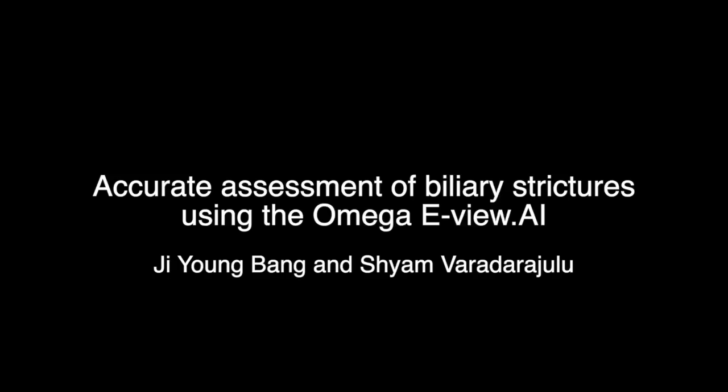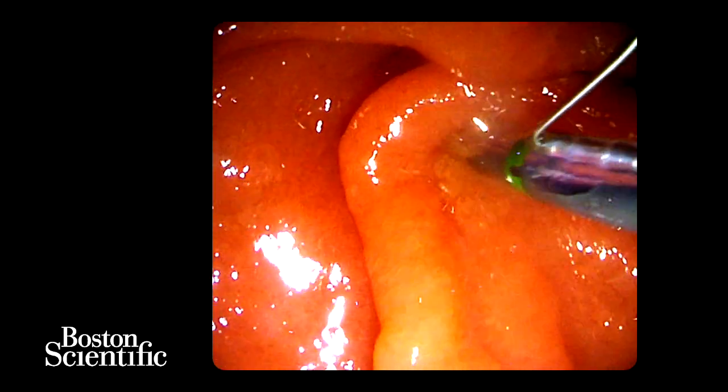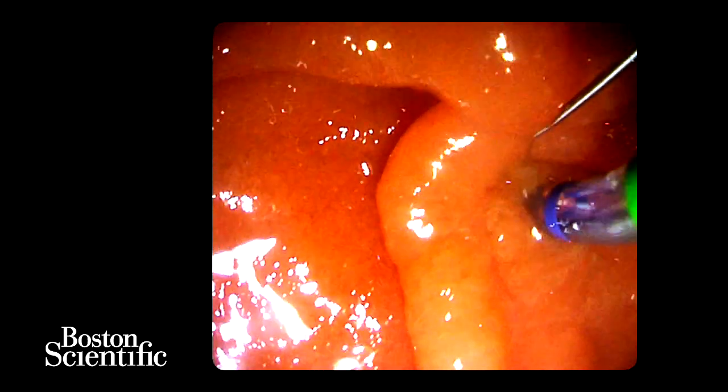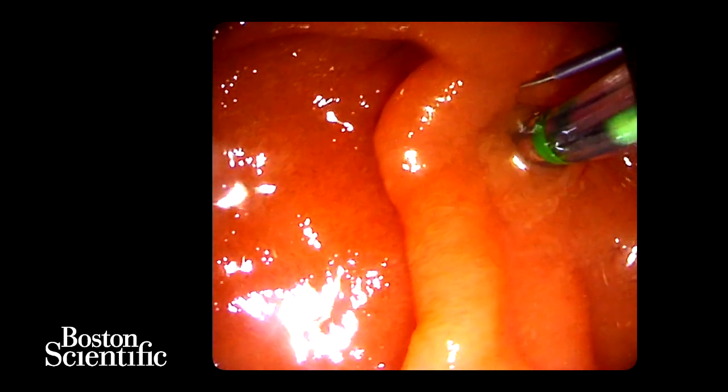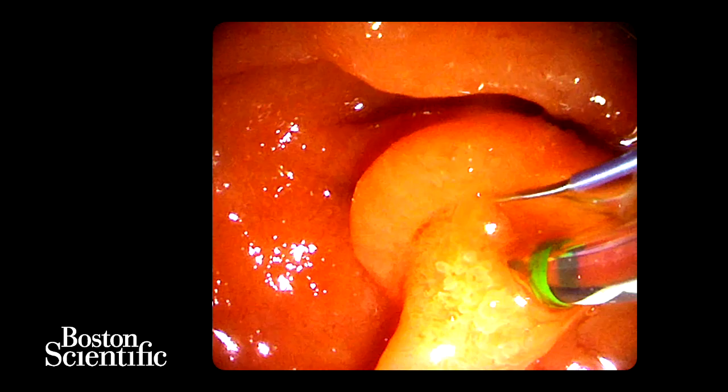In this video, we'll be demonstrating the importance of using state-of-the-art fluoroscopic equipment to facilitate optimum clinical outcomes during ERCP. It is not uncommon at ERCP to select stents of incorrect lengths when palliating biliary strictures, particularly those located intrahepatically or in the proximal bile duct.